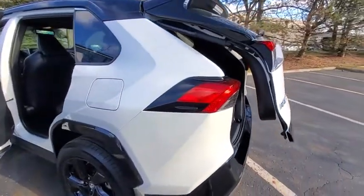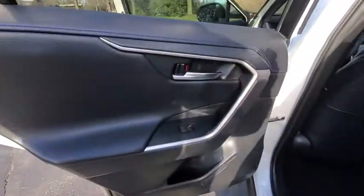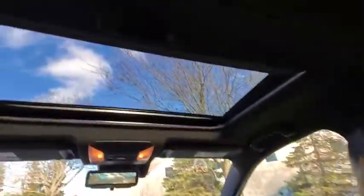Power liftgate, traction control, dual airbags, alloy wheels, power steering, four-wheel disc brakes, fog lights, heated front seats, electronic stability control, trip computer.